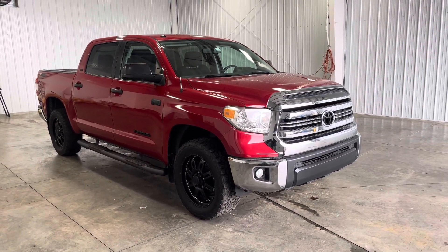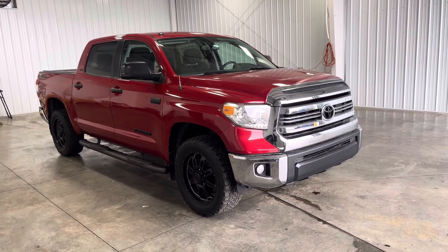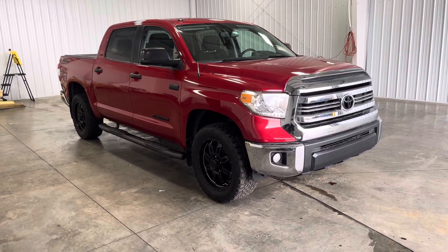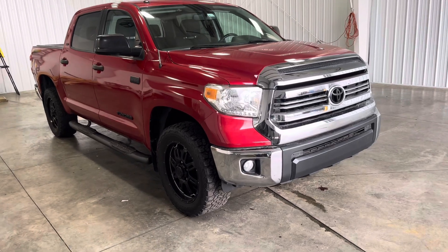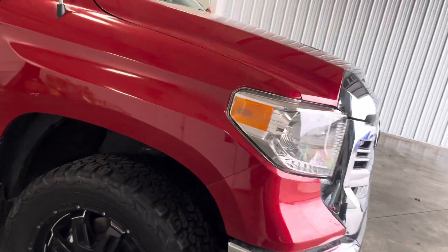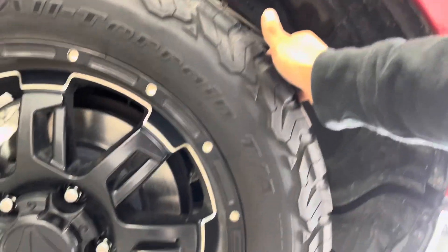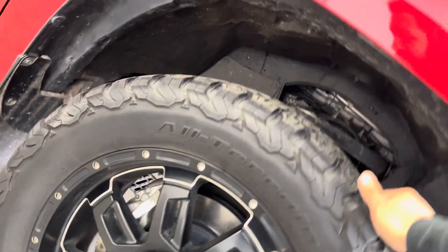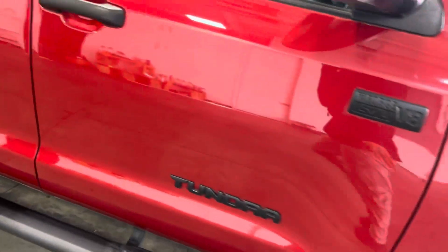Hey guys, Kai with Mid-Town Auto. Today I'm showing you this beautiful 2016 Toyota Tundra. It has 59,000 original miles and a 5.7-liter V8, comes in this beautiful red color. You got tons of chrome and black accents all the way around, got these nice-looking all-terrain tires with a whole lot of tread, and some nice BF Goodrich 285/55 20-inch wheels.